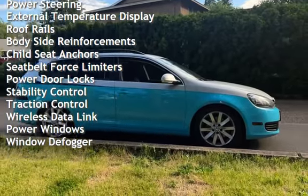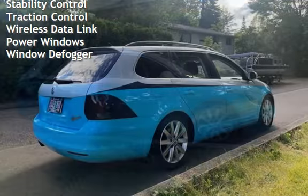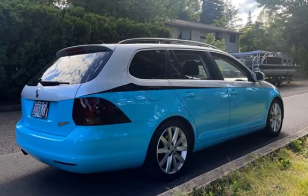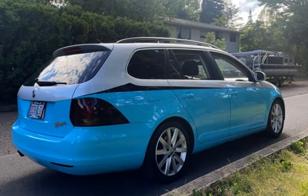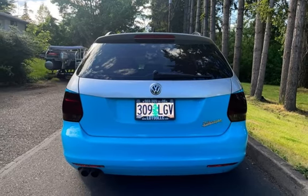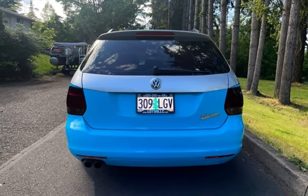Additional features include external temperature display, roof rails, body-side reinforcements, child seat anchors, seat belt force limiters, power door locks, stability control, traction control, wireless data link, power windows, and window defogger. The Volkswagen Jetta Sport Wagon TDI.